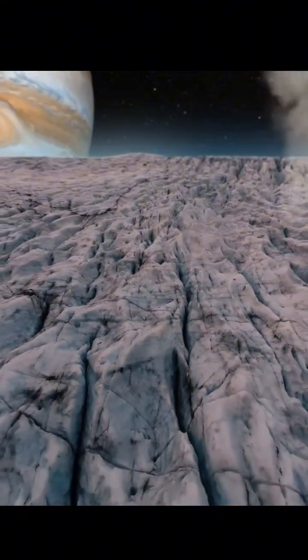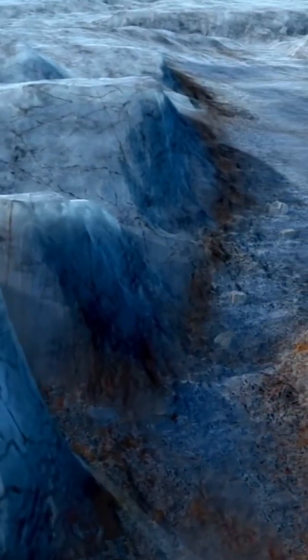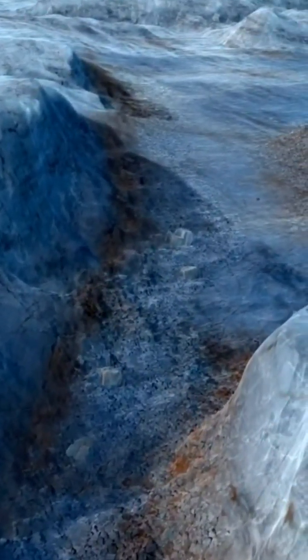Some scientists even believe microorganisms might exist there. Jupiter's gravitational pull, through a process called tidal flexing, plays a key role in keeping this ocean liquid.